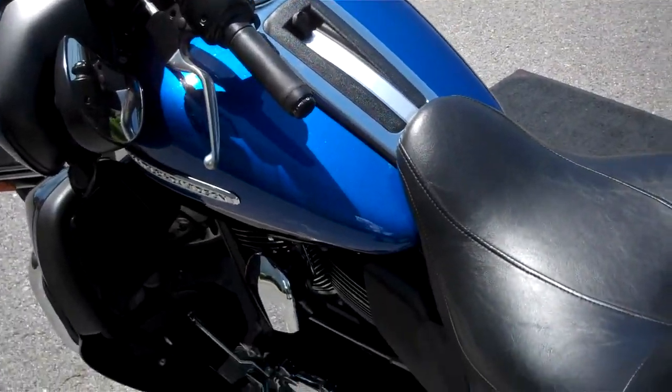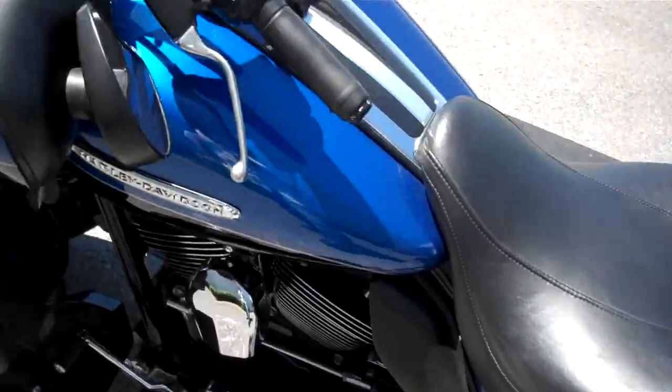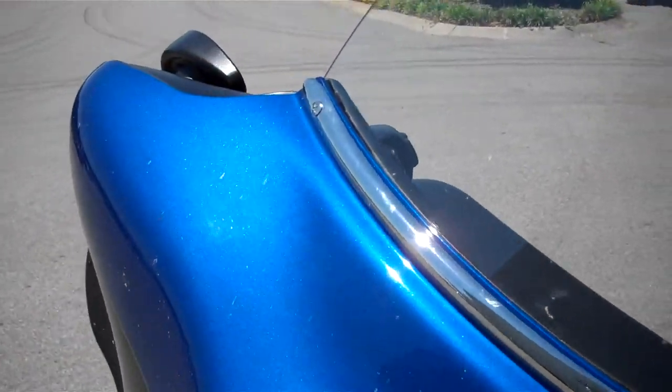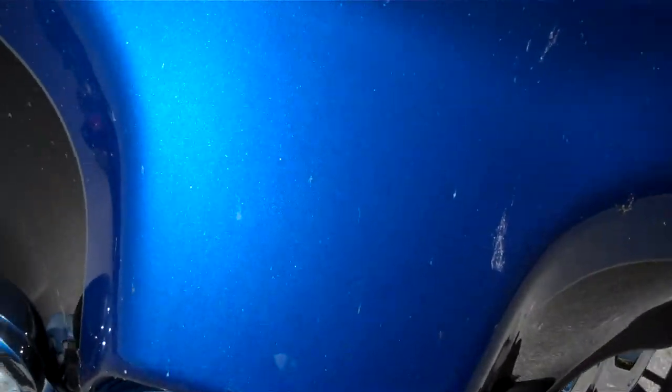The bike's pretty clean — no nasty gashes or gouges in the paint. They did put the chrome strip on the front of the Limited, changed that. That's a good shot of the paint in the sunlight.